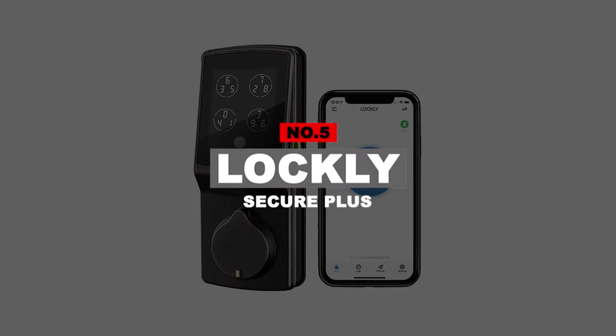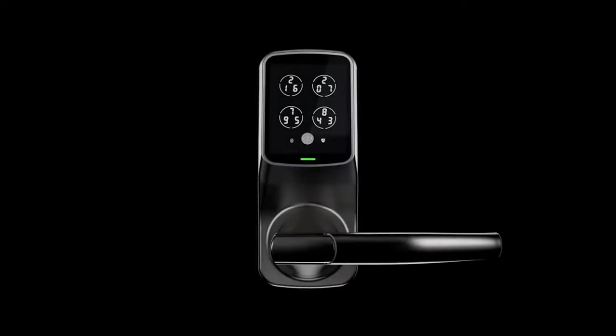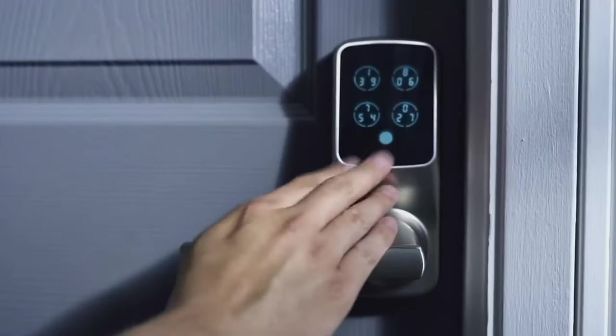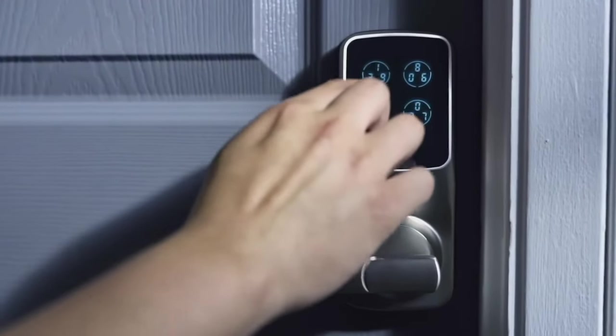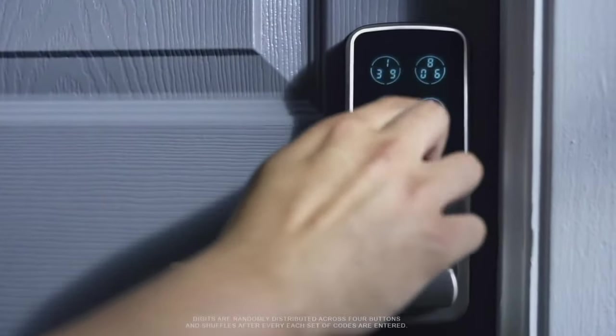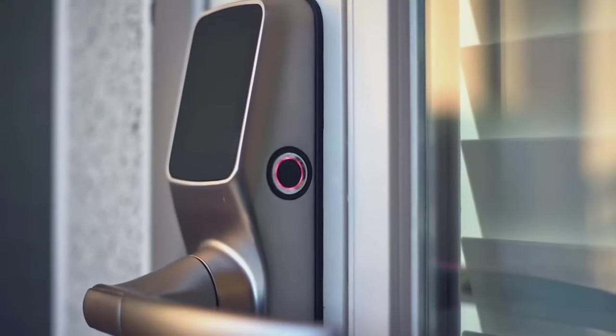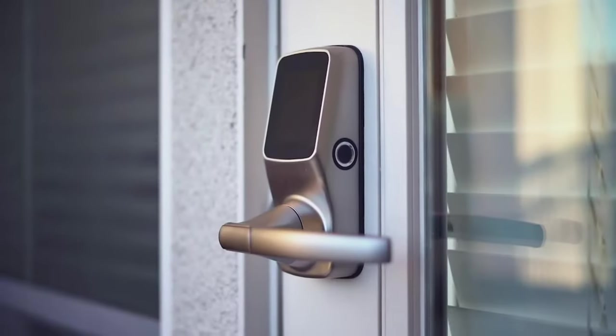Number 5: Lockley Secure Plus. With the advent of smart locks, we no longer need to worry about misplaced keys. But there's no reason to think touchscreen keypad door locks are fully secure. Intruders and rogues are always on the prowl, and you never know if someone is spying on you trying to steal the access code. The Lockley Secure Plus has a solution for this — it adds a couple of layers of security to make it difficult to steal access codes.